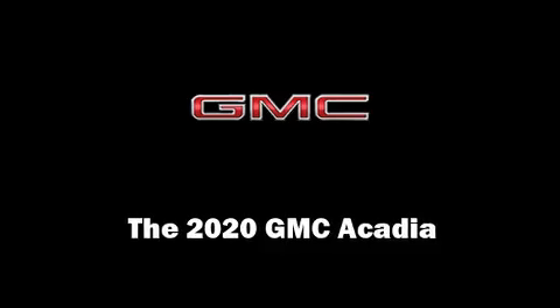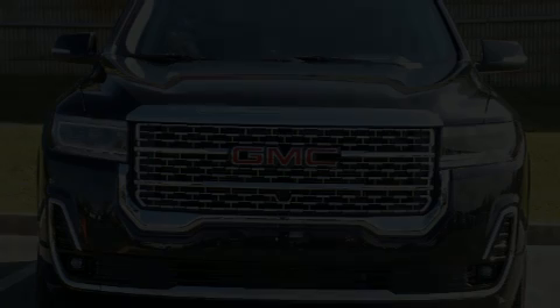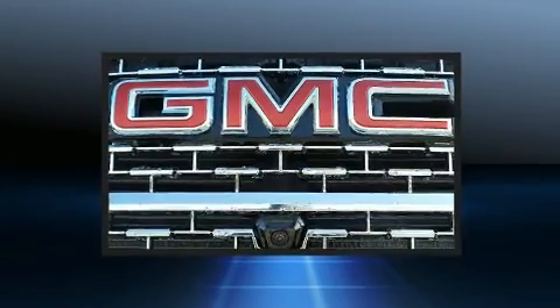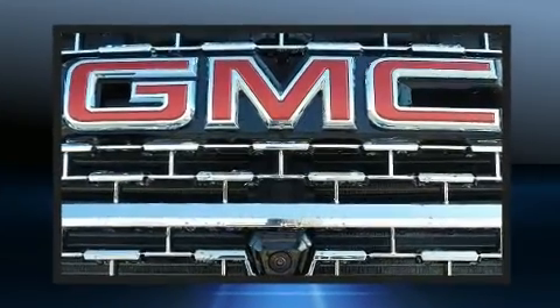Get excited about the 2020 GMC Acadia. It features a front-wheel drive platform, an automatic transmission, and a refined six-cylinder engine.